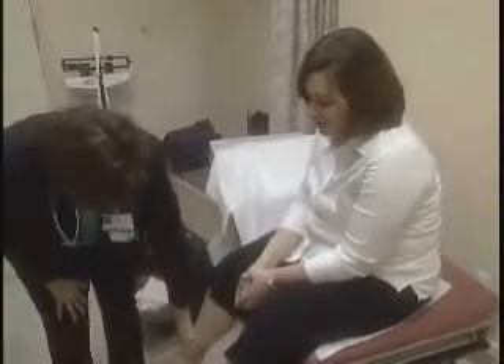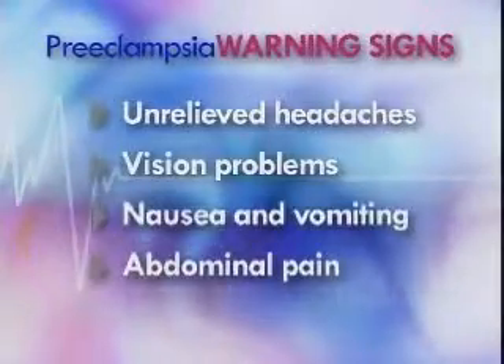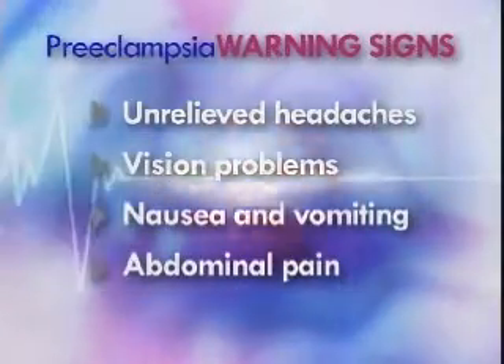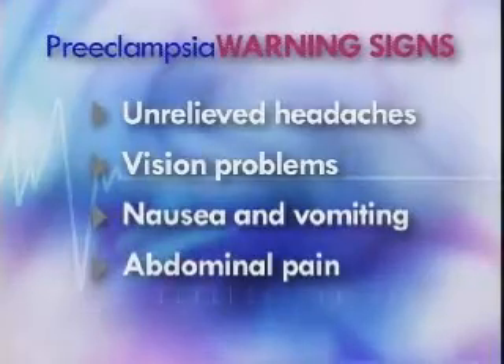Basically, the baby could die if this is not identified and managed. Early identification is critical. In addition to the symptoms Lindsey experienced, watch for these warning signs as well: unrelieved headaches, vision problems, nausea and vomiting, and abdominal pain — especially in the upper right side of the abdomen.